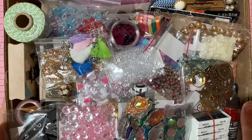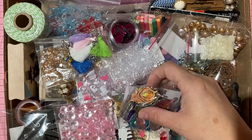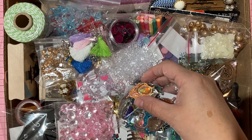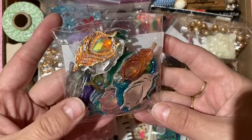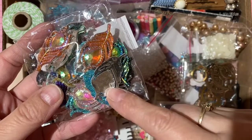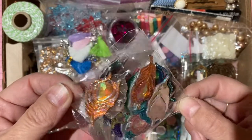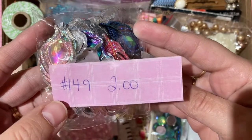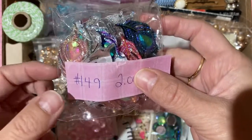We'll get started with this box of littles. There are six-by-six pads, small embellishments, stickers, and other random bits. First up: plastic peacock feather cabochons — they can be glued or sewn onto a project, and there are a whole bunch of different colors. The item number to claim these peacock feather cabochons is 149, and they are two dollars Canadian.